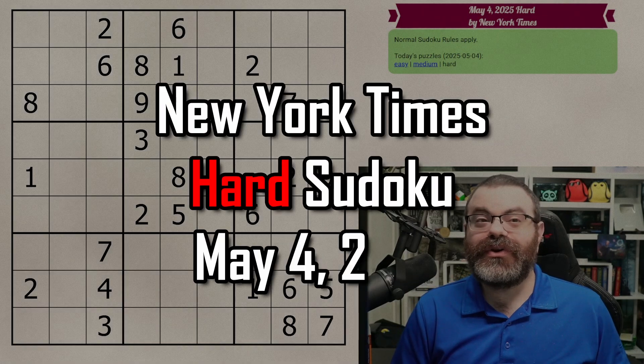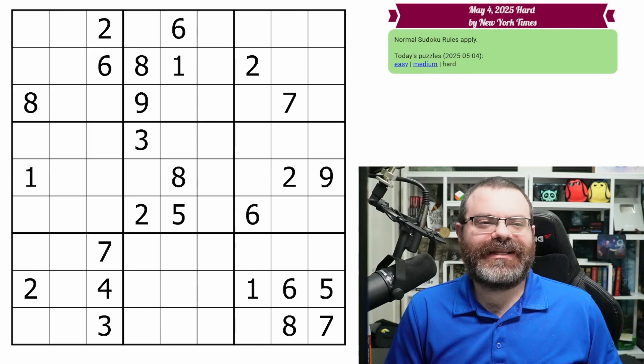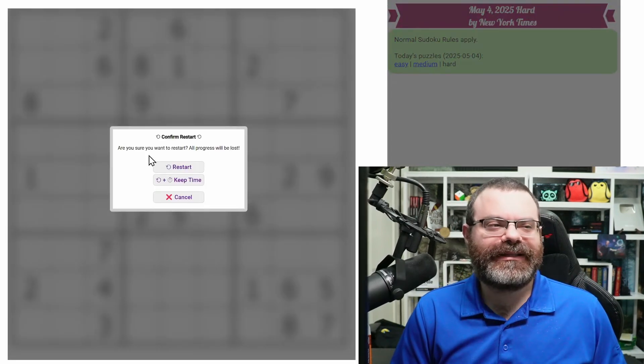Hello, let's do the New York Times hard Sudoku for May 4th, 2025. There's a link in the description if you'd like to try the puzzle yourself, and I'm going to get started right now.